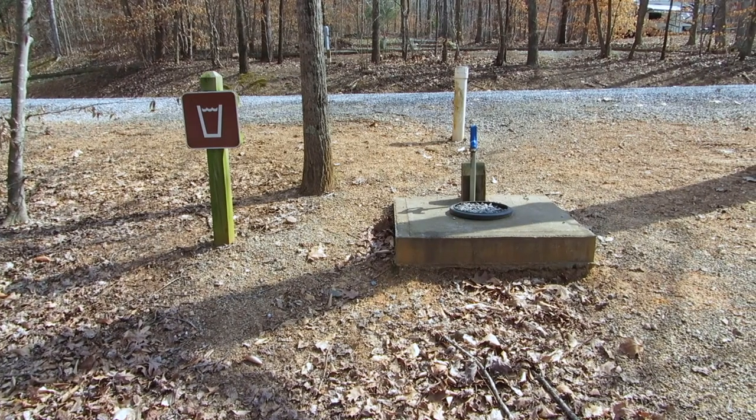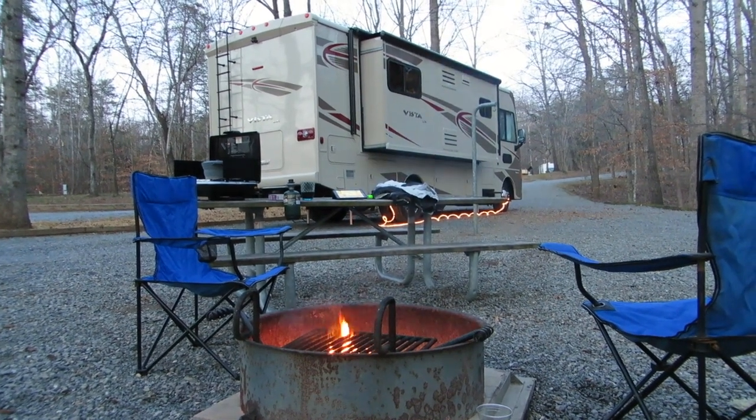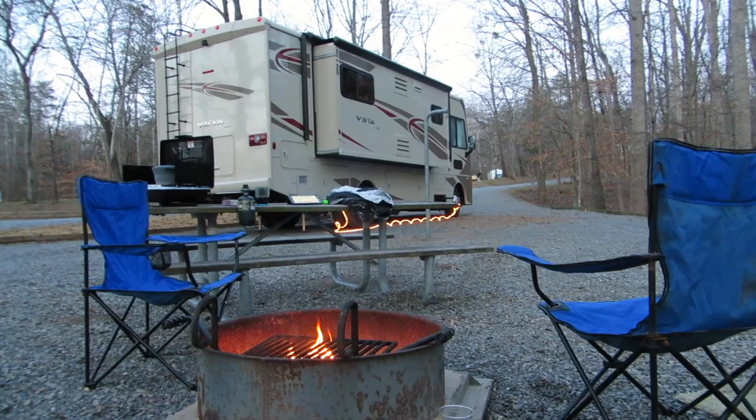There's also a station with fresh water for the tent camping sites. The nice thing about all of the sites was that they had lantern stands, as well as picnic tables, as well as a fire ring.